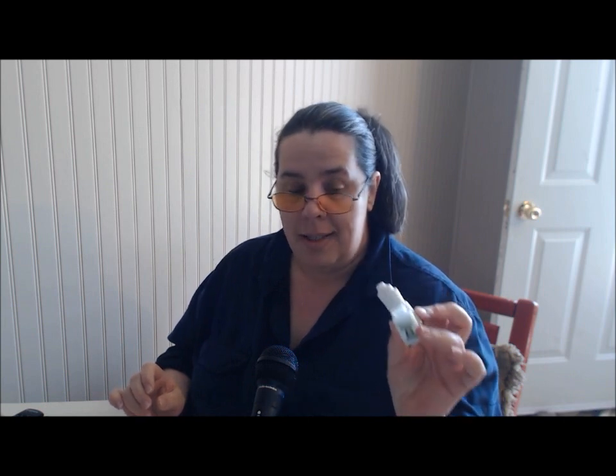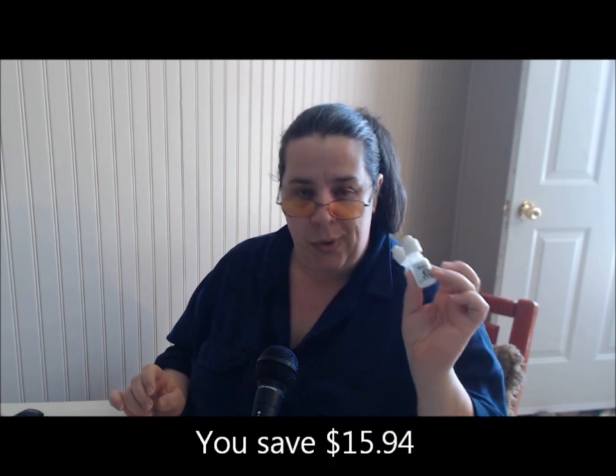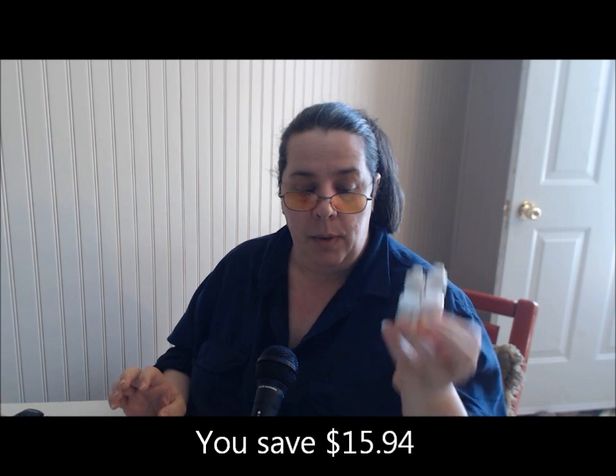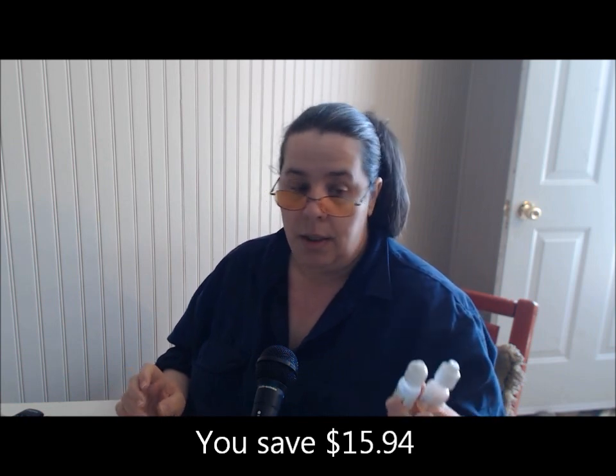They have an option to get all seven of his flavors in a sample pack — 10ml bottles for $39.99, all seven flavors. Not bad if you want to try them all. He's going to be doing a lot more because he's really good at it, so seven 10ml bottles for $39.99 so you can try them all.